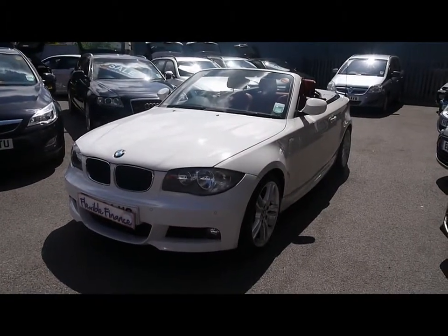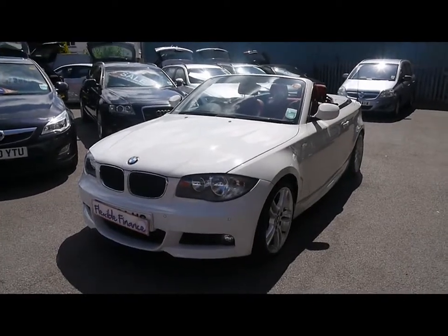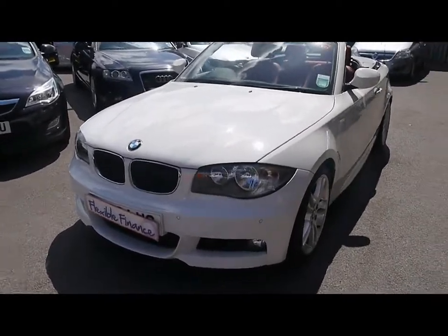Welcome to Imperial Cars for sale with a 2010 BMW 118D M Sport. I'm going to take you on a quick tour of the car so you can see the features and also the condition that the car is in.